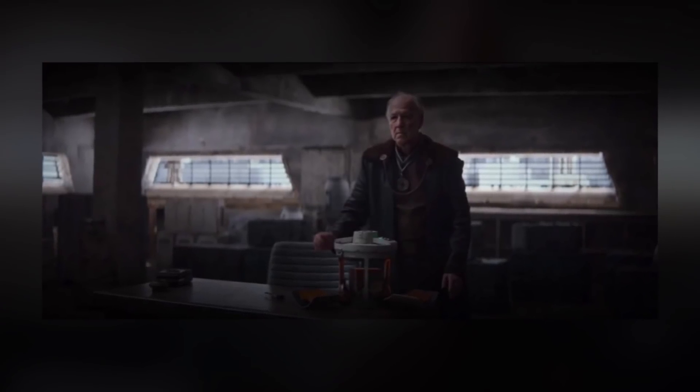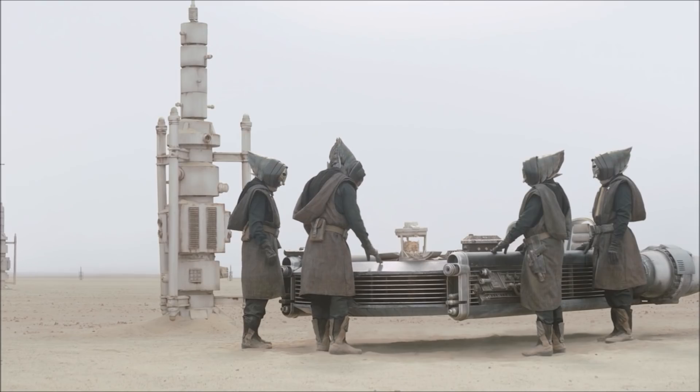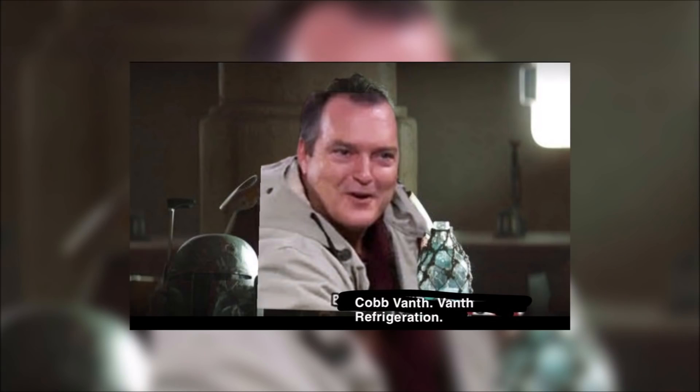Since then they've sort of been used as an in-joke and have become a mainstay in the franchise. The group are interrupted by the marshal of this territory, Cobb Vanth.